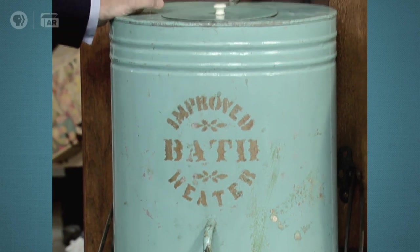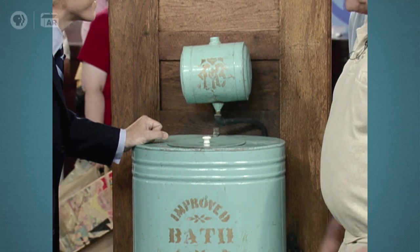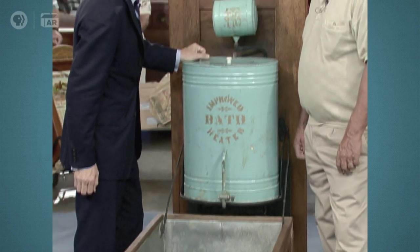In all my years on the Antiques Roadshow, I'd never, ever seen one of these. I had the local heritage center here check on it, and they couldn't find anything either. Where did you find this bathtub? I bought this in Valley City, North Dakota, about two years ago.